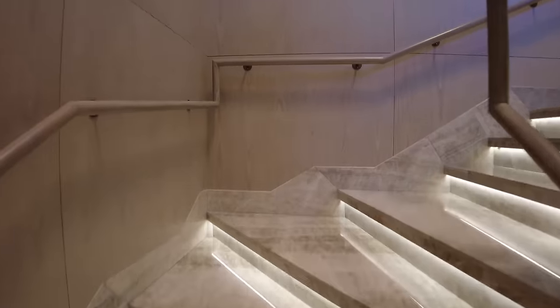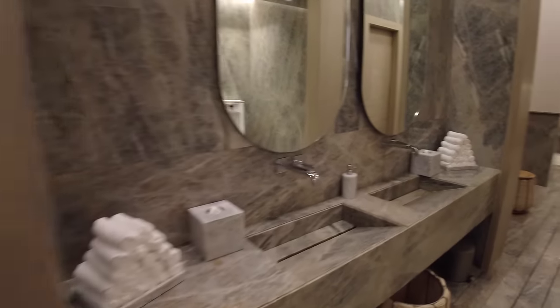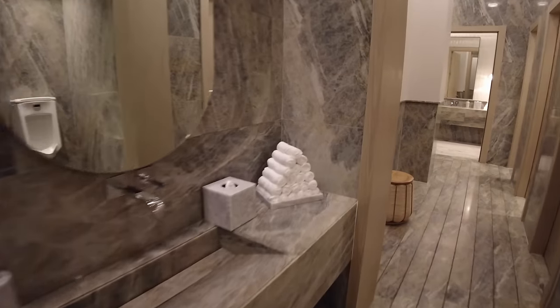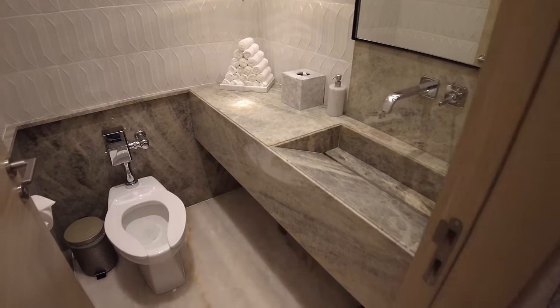Now I'll go show you the room. Right before heading up, I'll show you one of the public bathrooms downstairs so you can see how nice everything is. In here you have real towels to dry your hands, and in each bathroom stall you have your own sink with real towels as well. No matter where you are in this resort, you will feel like you're in this amazing, luxurious place.